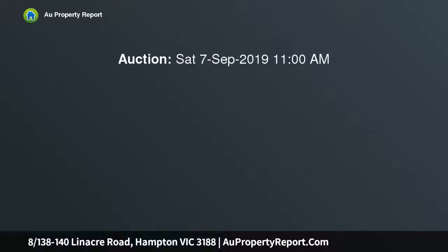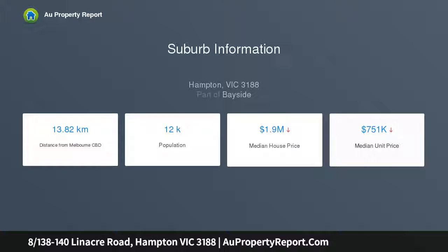From the exceptional Hampton location not far from great shops, parks, and the beach, to the spacious yet easy-care floor plan that will attract buyers with an eye for single level living, this 2 bedroom unit is a brilliant bayside offering. The position at the very rear of the block guarantees peace and privacy.